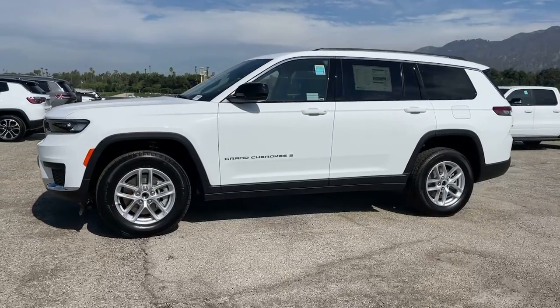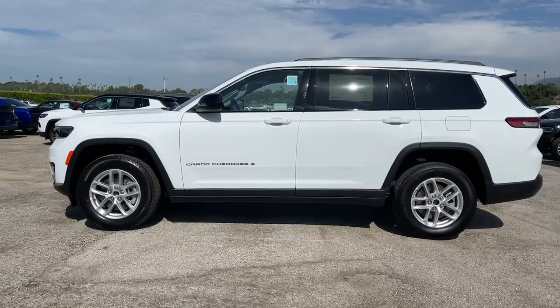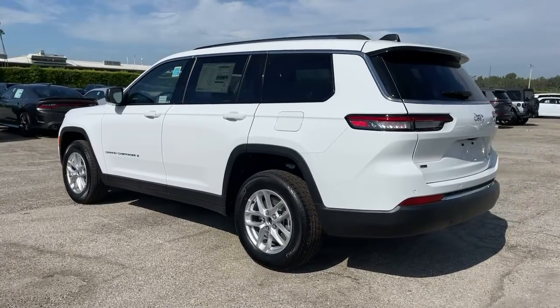You're going to love the 2022 Jeep Grand Cherokee. The Jeep Grand Cherokee, the stylish all-terrain SUV that lends comfort, high-performance, and rugged capability.